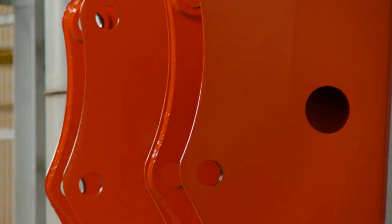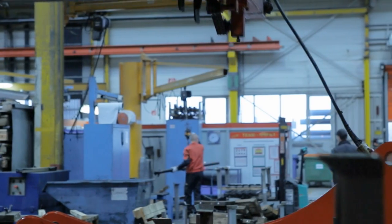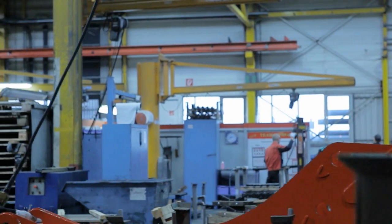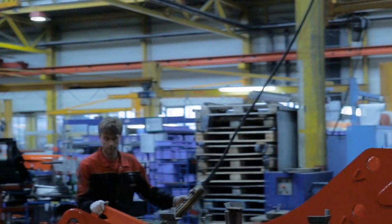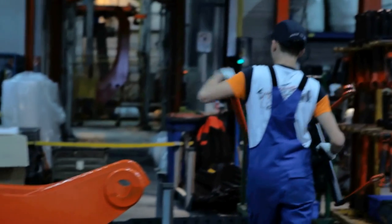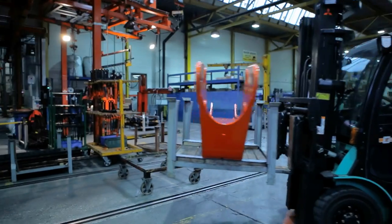The cycle in which the components make their way through the complete KTL plant takes eight hours for the standard KTL coating, and 12 hours for KTL coating plus top coats. After this procedure, the components are ready for assembly.